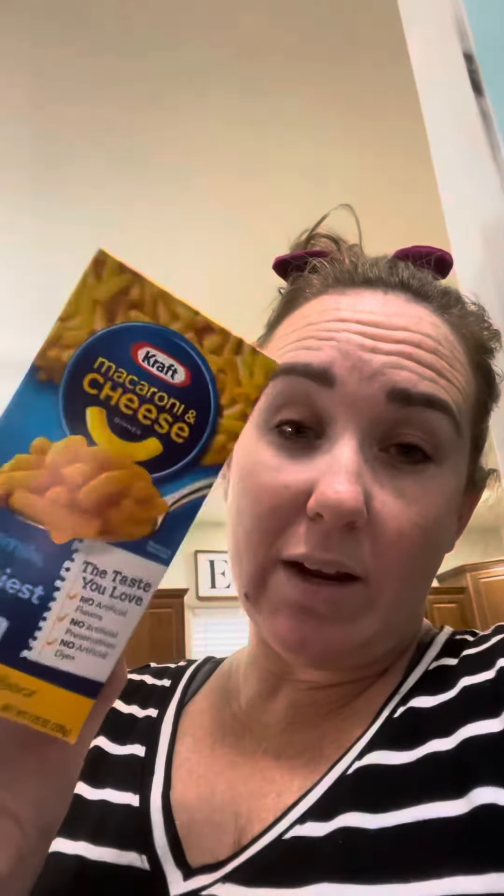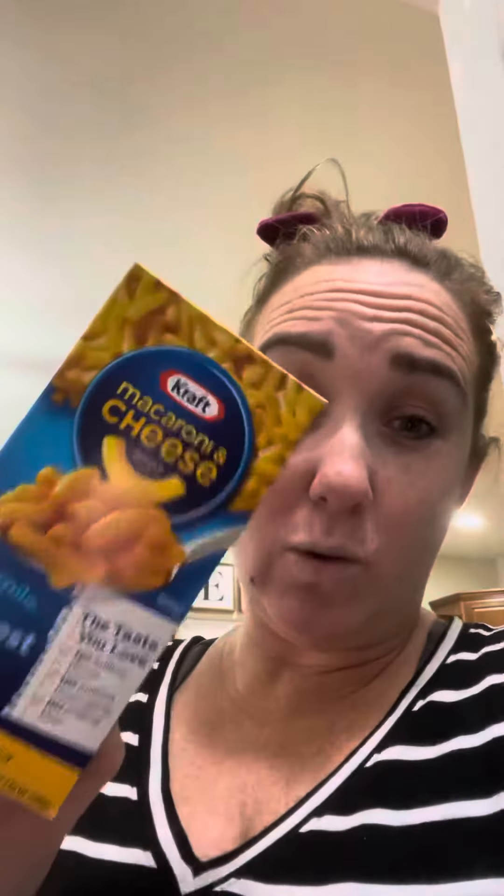The next thing I grabbed was a box of Kraft mac and cheese. I had already bought four last week, and so this one helped my bonus. I got 20 cents back for buying this plus a 50 cent bonus, so that's another good deal.